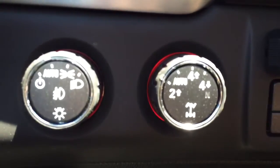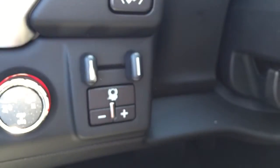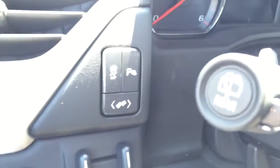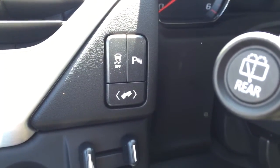We have automatic headlights, four-wheel drive and a trailer brake controller. We also have traction control, park assist and power adjustable pedals.